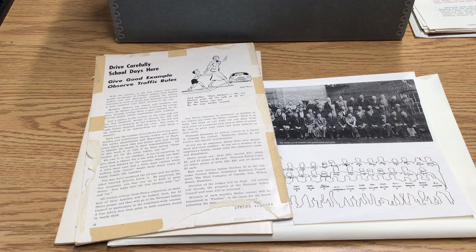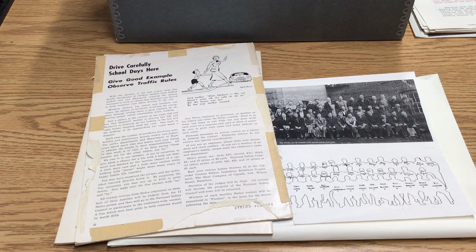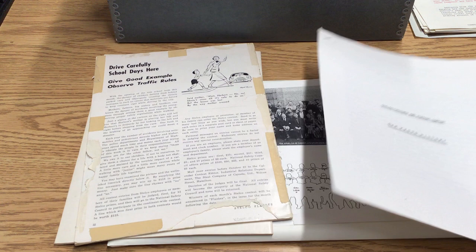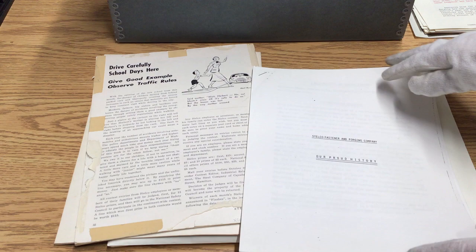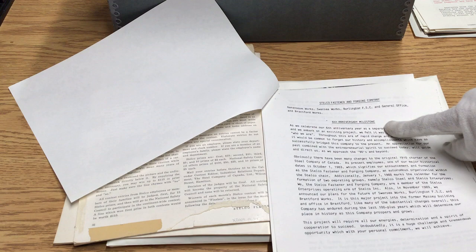Next, we have this rather more ancient-looking document, but it talks about the company. It talks about the company very broadly in all of its iterations — not just focusing on one location. They're talking about their sixth anniversary.